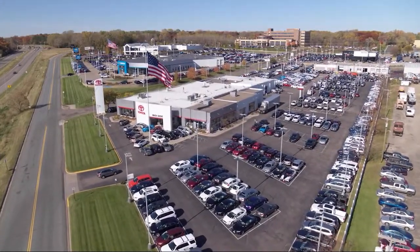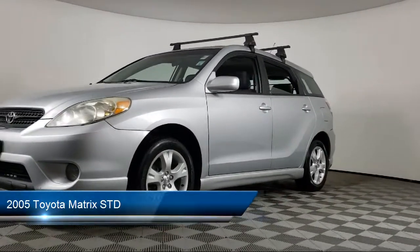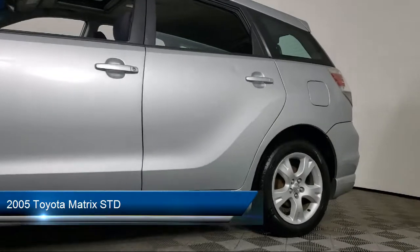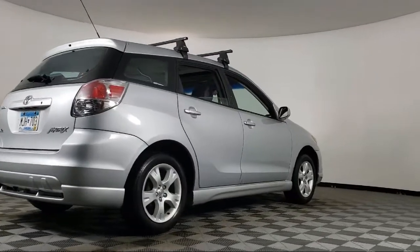Invergrove Toyota welcomes your interest in one of our great vehicles that comes equipped with air conditioning, CD player, daytime running lights, bucket seats, tilt steering wheel, rear defroster, cloth seating, and much more.